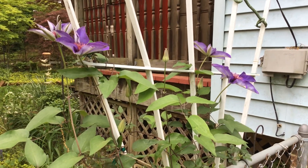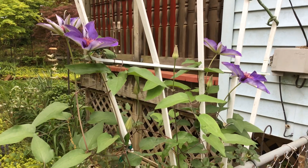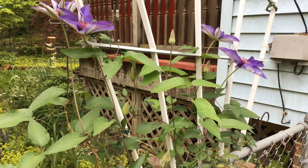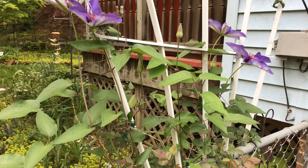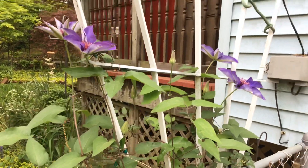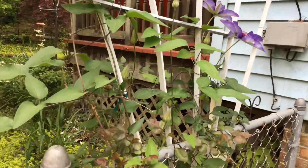Good afternoon. I want to get this video done before it rains. Here is another beautiful clematis. This is on the fence going into the right side of the house where the chimney side is. You can't see them good because they're turned upward, but they are really pretty.